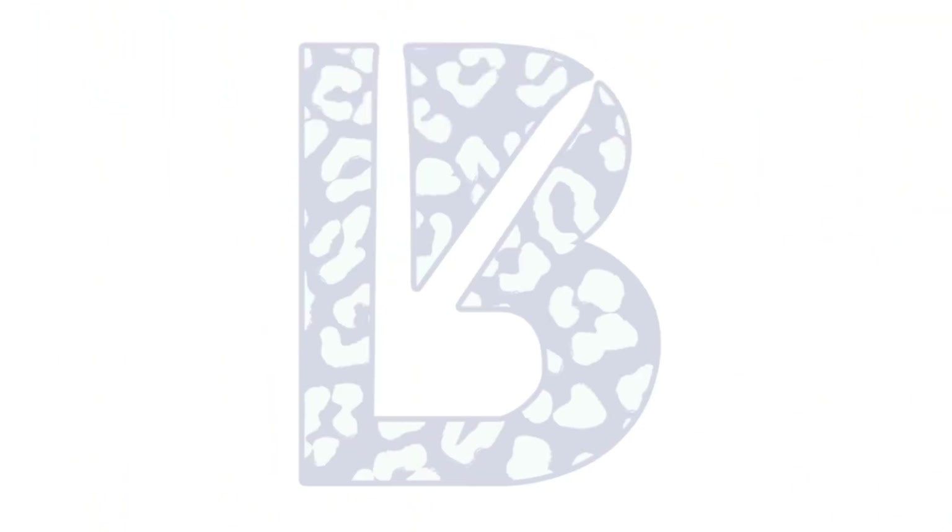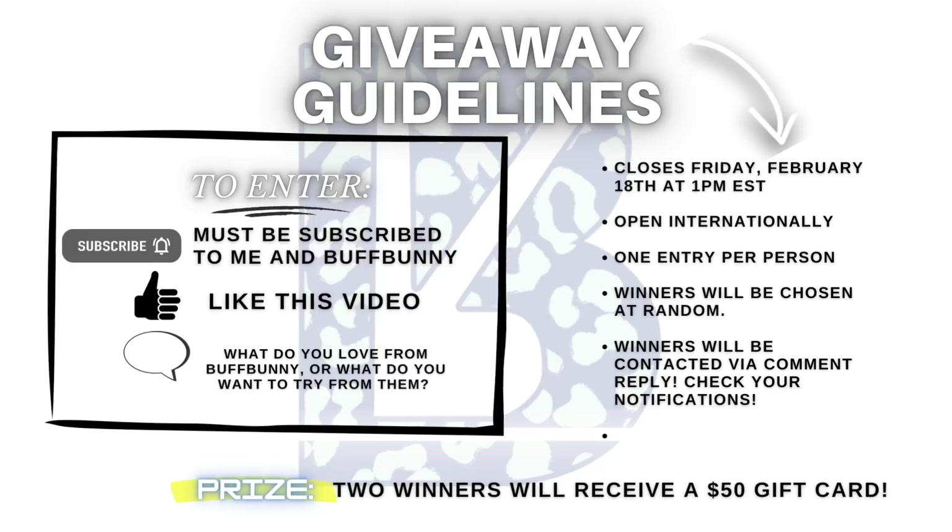Real quick intermission — if you made it this far, thank you so much. It is time for the giveaway! Super easy entry — we're giving away two $50 gift cards, so two winners, each will win one $50 gift card to buy new Buffbunny or whatever you want on the site. All you have to do is be subscribed to my YouTube channel, be subscribed to Buffbunny's YouTube channel, like this video, and answer this question: what's your favorite thing from Buffbunny? If you've never tried Buffbunny, comment something you'd like to try. I will be contacting the winner via YouTube by replying to your comment, so keep tabs on your notifications. Thank you so much to Buffbunny for providing the gift cards — good luck!